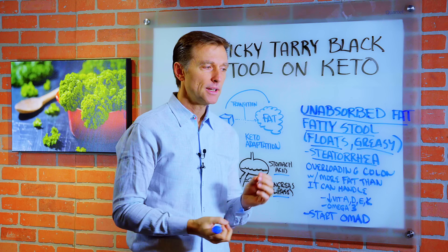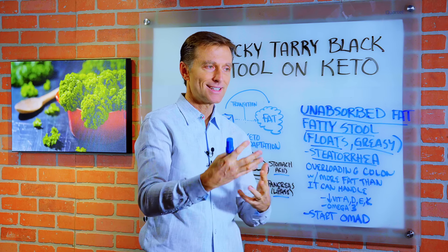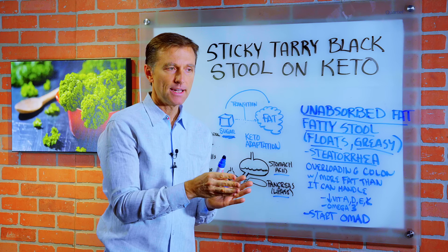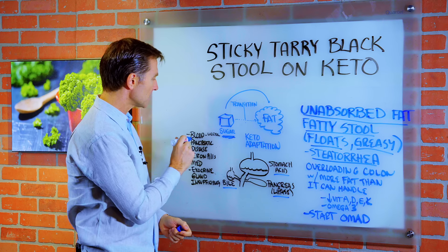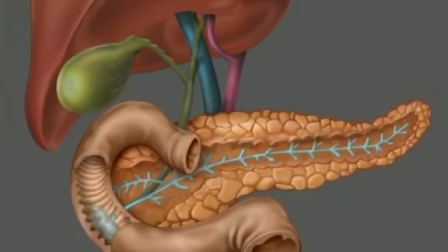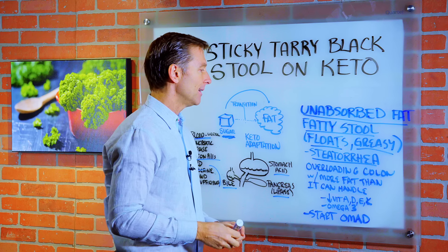Now there are other causes to this, but if you're just starting keto and this starts happening, the most likely reason is because you're in the transition phase and you're overloading the colon with too much fat. Here are some other reasons — and I want to bring this up because if you make the changes I'm going to suggest and it doesn't solve the problem and it goes on for a period of time, get with your doctor and check, because there could be an ulcer, possibly a hemorrhoid, pancreatic disease, exocrine gland insufficiency where you're not producing sufficient enzymes, and then you can't break down certain food particles. It could be too many iron pills, a side effect from some medication, and the list goes on.